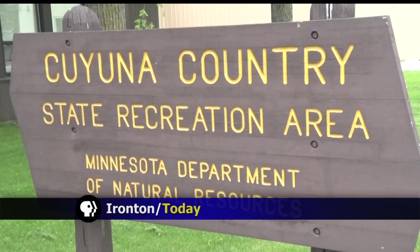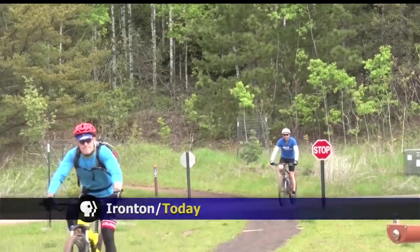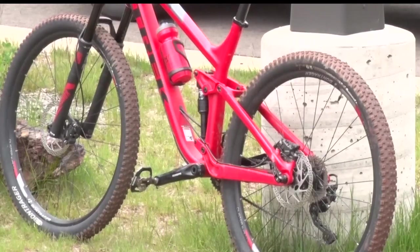If you are a mountain bike enthusiast, you're probably aware of the 25-mile bike trail system at the Cuyuna Country State Recreation Area in Ironton.